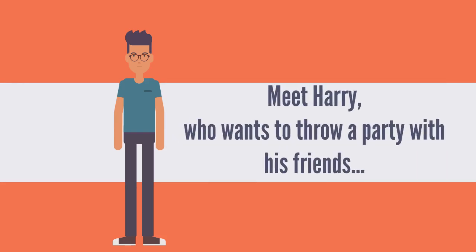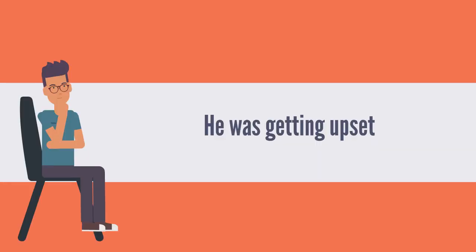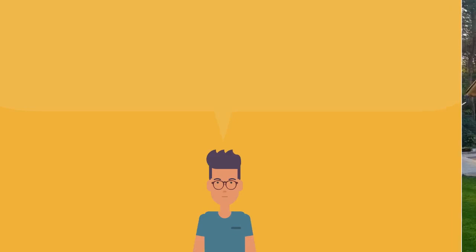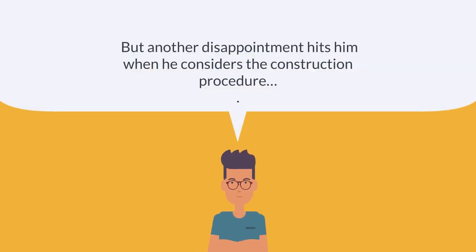Meet Harry, who wants to throw a party with his friends. He was getting upset when the list of invitees was higher than the required place. Suddenly, an idea clicks his mind as he starts to think about building insulated garden rooms in his garden area. But another disappointment hits him when he considers the construction procedure.